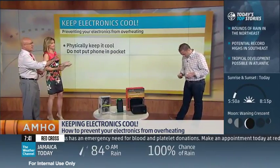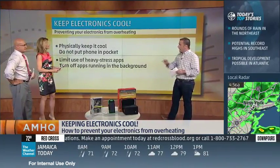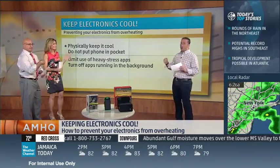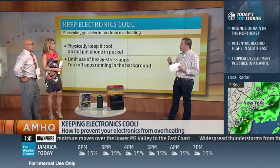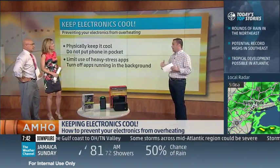Okay, everybody brings their phone to the beach — how do we keep it cool? Well, first, limit using heavy stress apps. What's a heavy stress app? Is anybody playing Pokémon these days? If you're running around playing Pokémon, that app is constantly running on your phone, and at the end of it your phone is really, really hot. So first off, shut it down — force-close the apps. On an iPhone, double-click your home button and then swipe up and it closes the app. If you're not using it, close the app out.